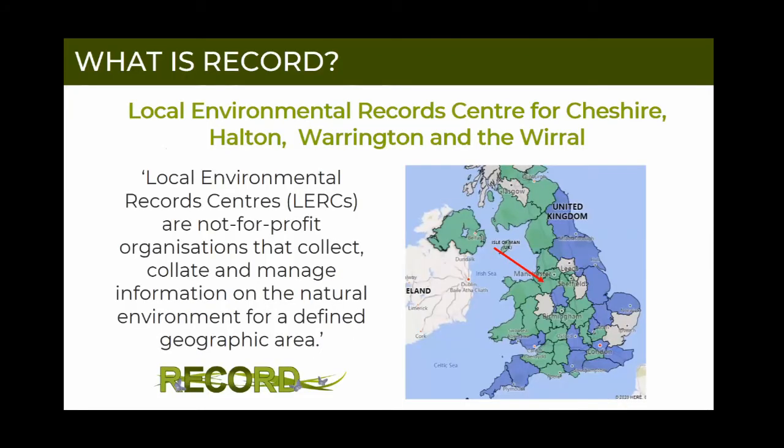So, what is RECORD? RECORD is the Local Environmental Records Centre for Cheshire, Halton, Warrington and the Wirral - quite a mouthful, with a very long name. The second part is probably the easiest to explain - that's the area that we cover. We are based in Chester, in a very glamorous office in the car park of Chester Zoo, but we do cover the whole area: the rest of Cheshire, Halton, Warrington and the Wirral.